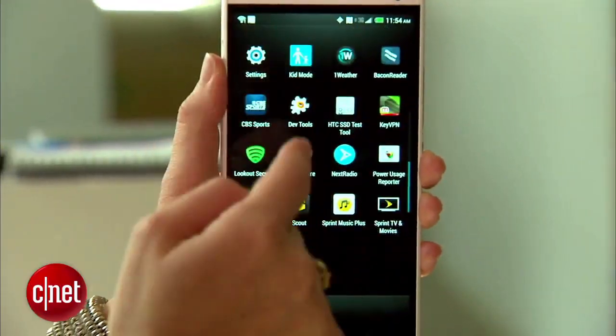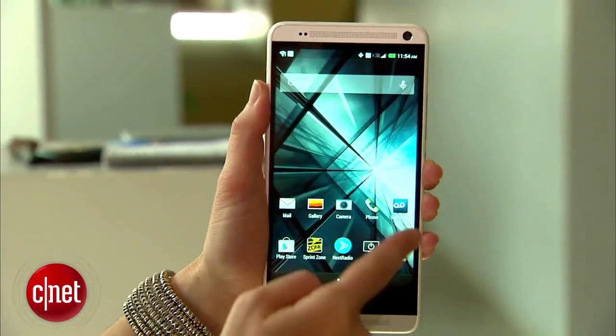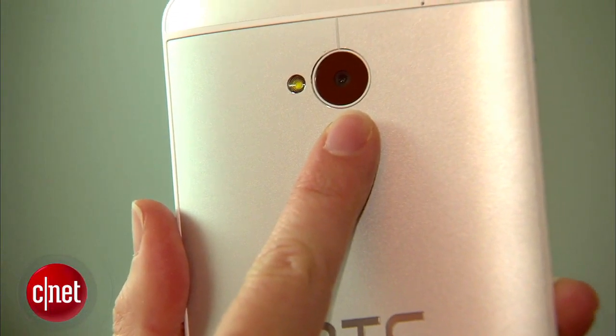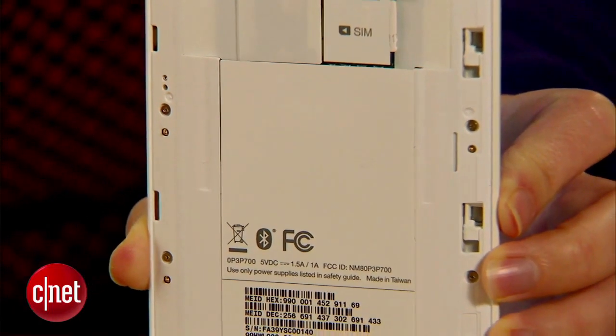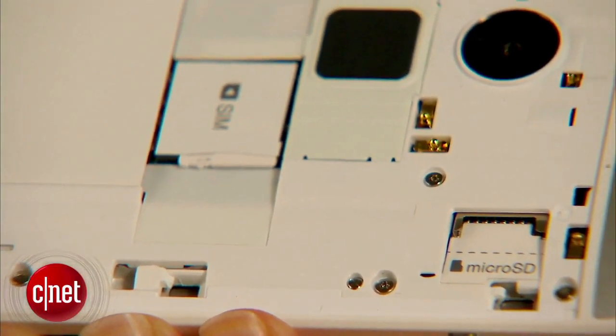It's a smartphone with a high-def 5.9-inch screen. And just like the rumors foretold, it has a fingerprint scanner on the back. You can use that scanner to unlock the phone or open apps. This model is also different because you can remove the back plate to add a microSD card to expand the storage. But you won't be able to access the battery to replace it.